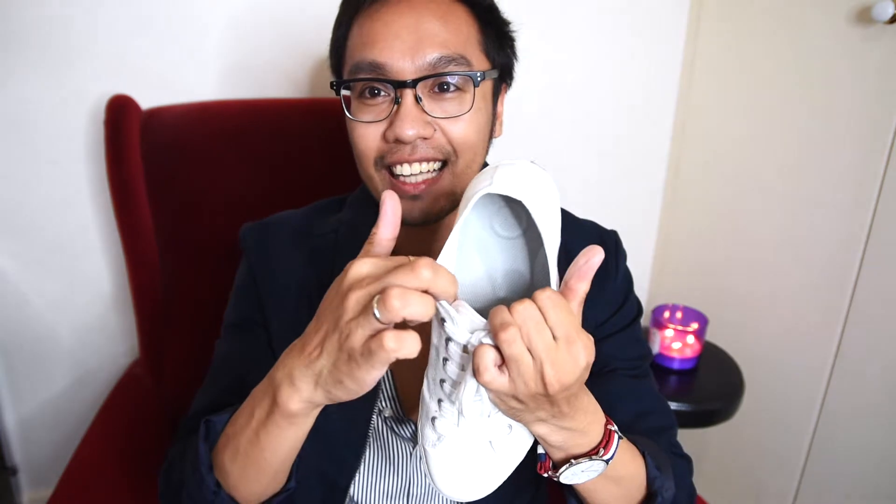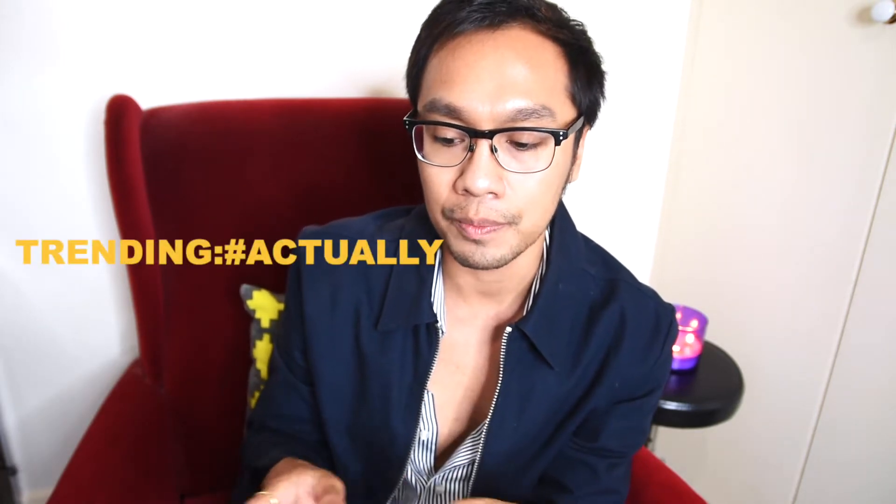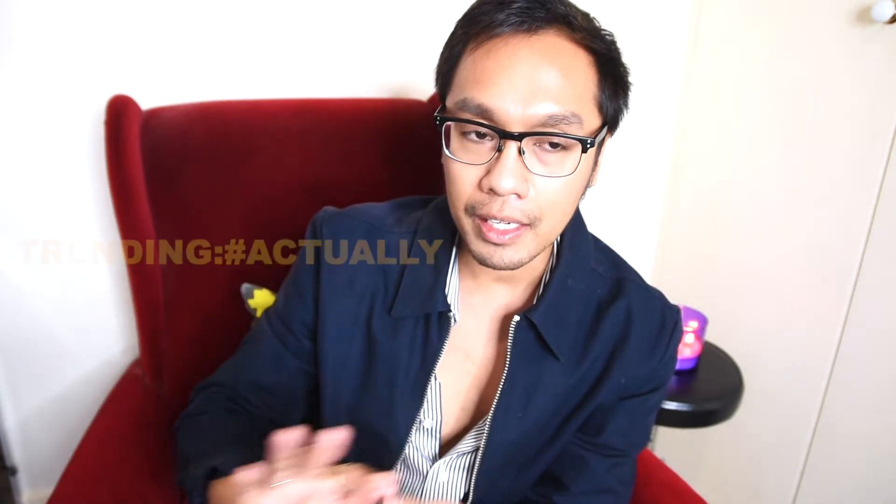I tried them on in-store and they're actually so comfortable. I've been using them quite a lot. They have an arch support which gives more depth and comfort to your feet, which is exactly what I'm looking for in a sneaker. I'm thinking these would make a great travel shoe.